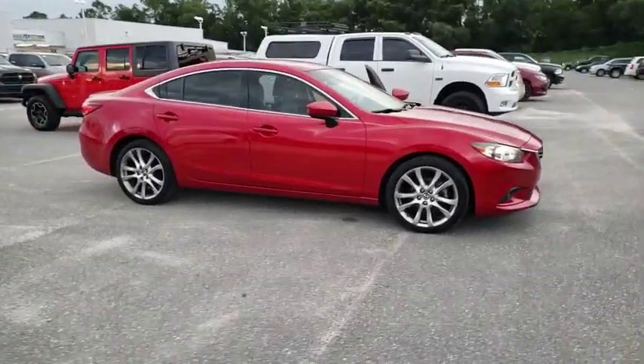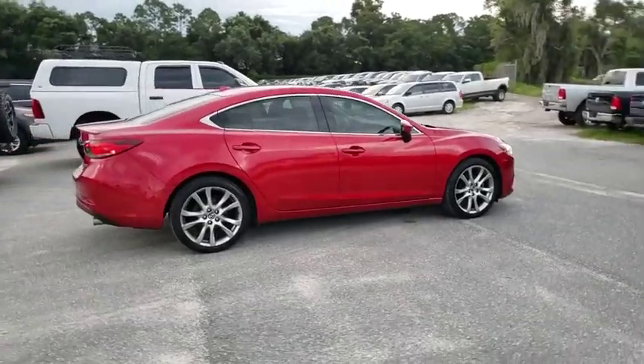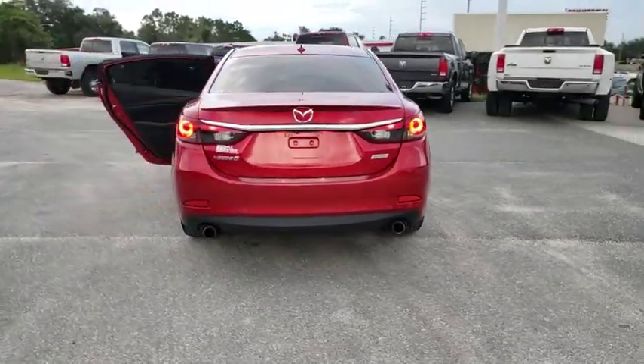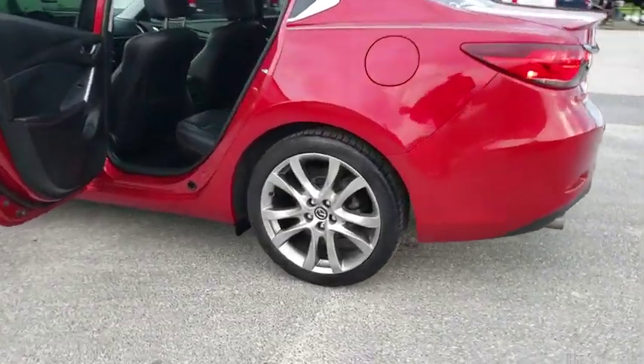Looking for the right vehicle? Check out the 2014 Mazda 6. Exceptionally stylish and fun to drive, the Mazda 6 has quality, dependability, and reliability at the heart of its design. This acclaimed sports sedan appeals to your senses and your wallet.